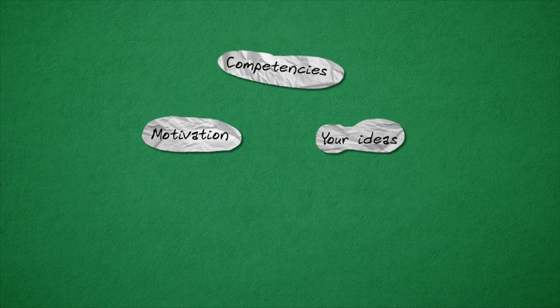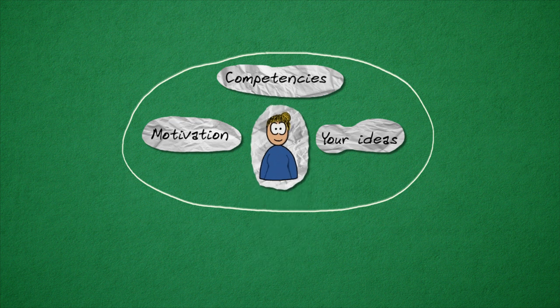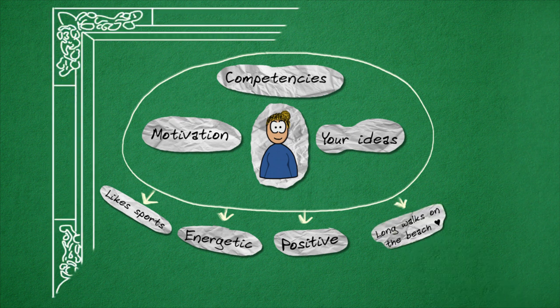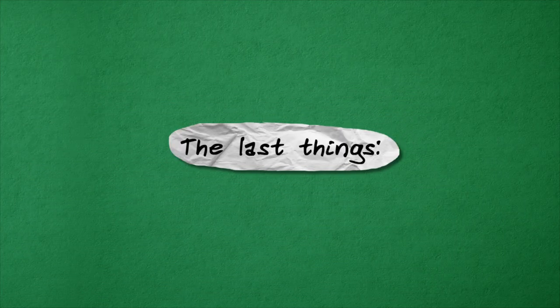Having described your motivation, your ideas, and your competencies, it is time to round off your application. You can do this in a more personal manner by briefly describing the personal qualities the employer will gain by hiring you. This will help the employer get a more complete picture of who you are.